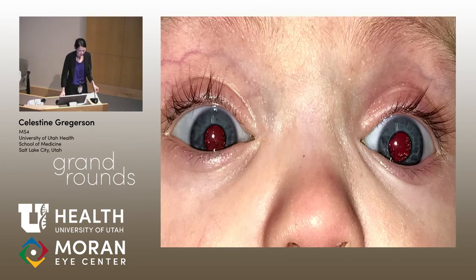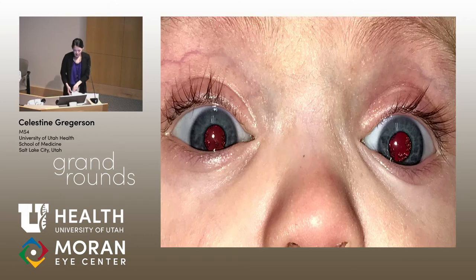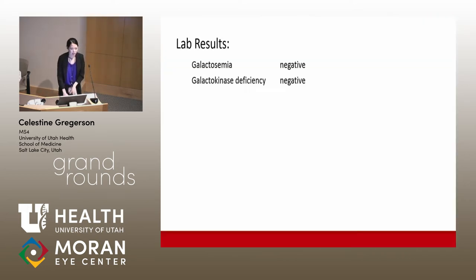Considering this metabolic pathway, we discussed with mom the possibility of eliminating milk from the patient's diet. Mom was interested, so she switched the patient to a completely soy-based formula. Two weeks on this formula, there was actually regression in the cataract, especially in the right eye. However, the patient tested negative for galactokinase deficiency and galactosemia, which was a puzzle. The option to discontinue soy formula was discussed, but mom was encouraged by the regression and decided to continue.